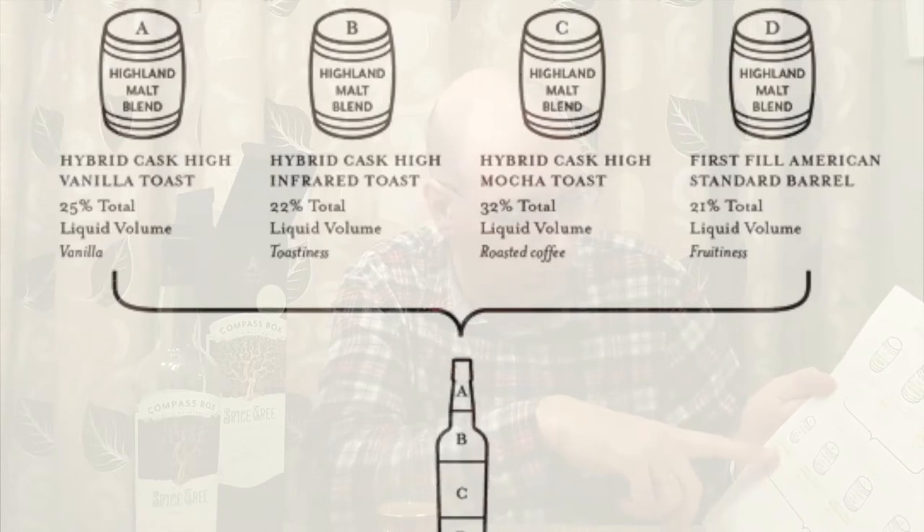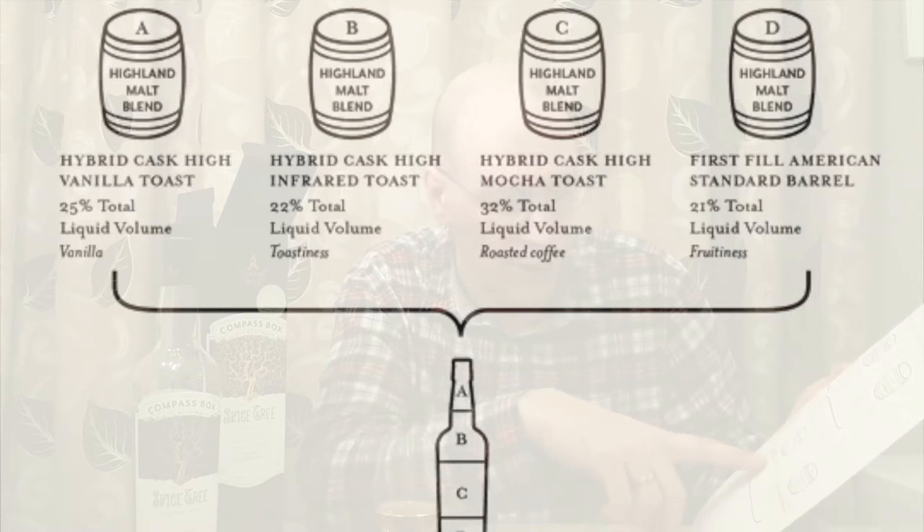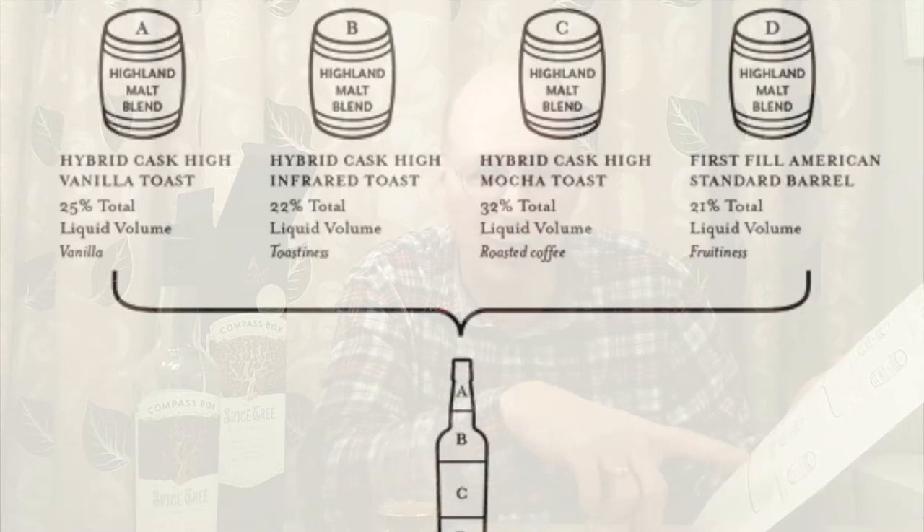As it says here: 25% is vanilla toasted, 22% is infrared toasted, 32% is mocha toasted, and the final 20.1% is just standard barrel without any toasting. So what does toasting mean? Toasting is where the barrel is set on fire or burnt in an oven, and depending on how long it's burnt or toasted for, it gives different colours in the barrel — from light brown to dark brown.